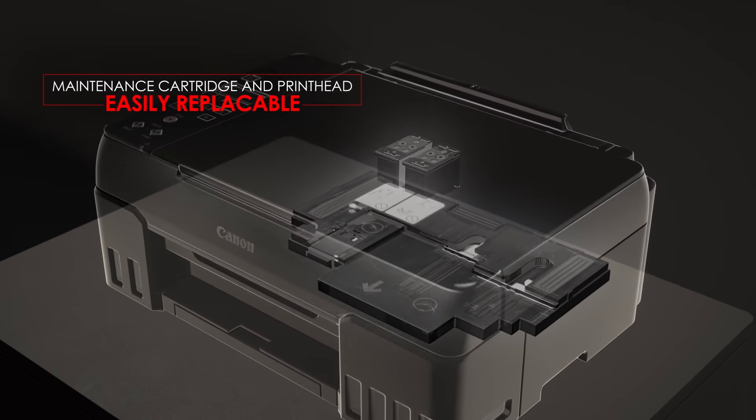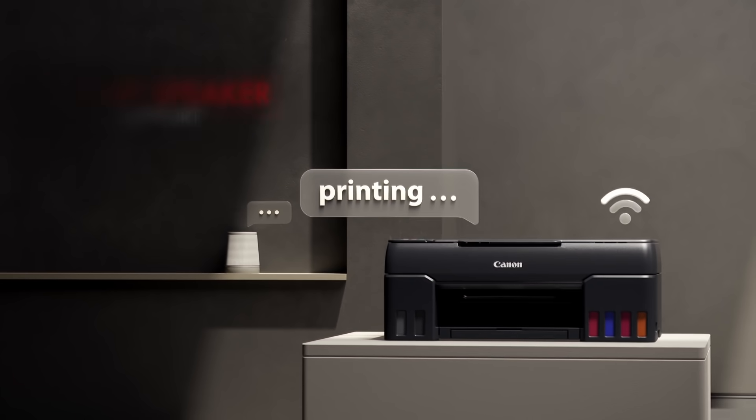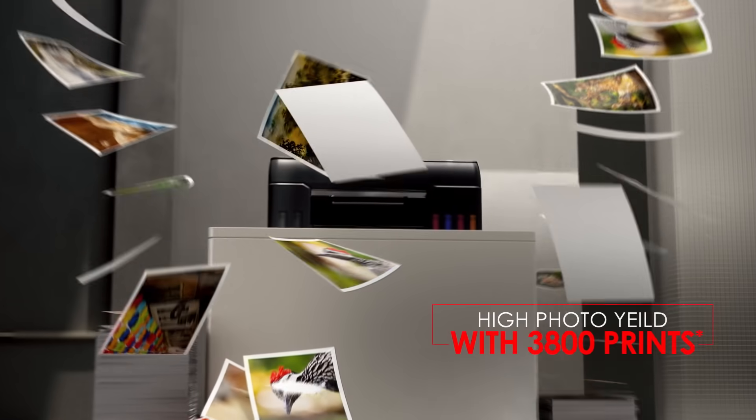Using it is easy. Your word is its command. And all of this in high volume for a low cost.